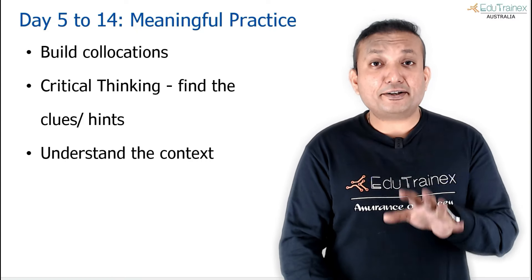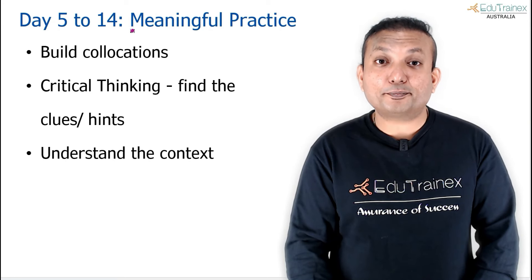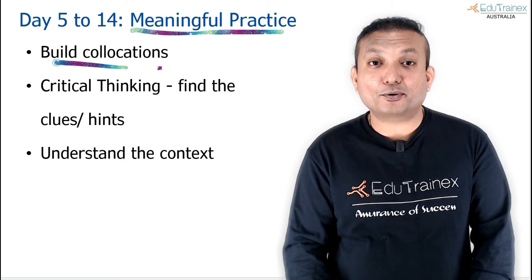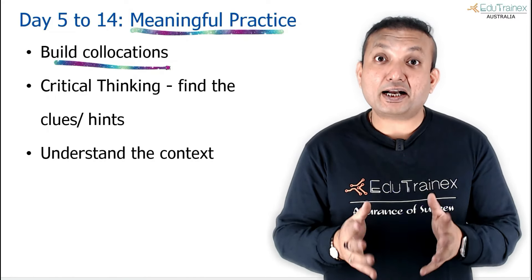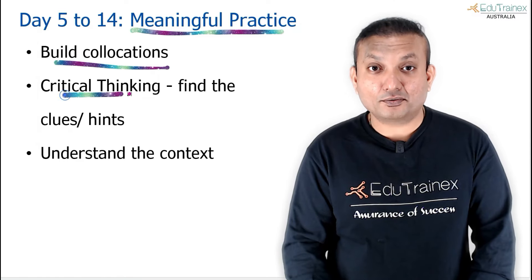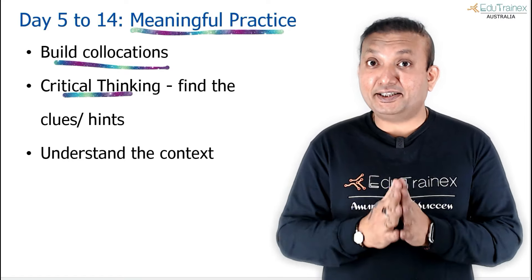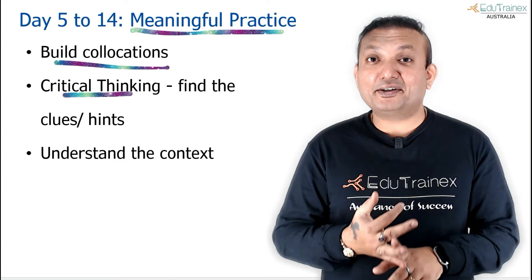From day 5 onwards, continue more meaningful practice. Keep doing reading and keep improving your vocabulary, which will also help you build collocations — knowing which prepositions go with which words. Meaningful practice also means critical thinking. You wear a critical hat — you understand the text, and you find the hints and clues given to you. Many times, grammatical and contextual clues are given within the writing itself. All you need to do is identify them.